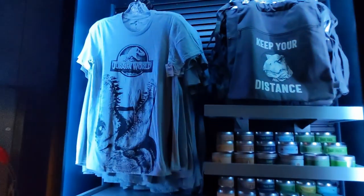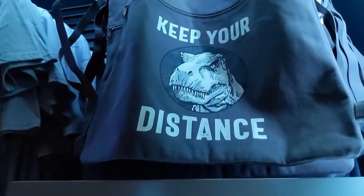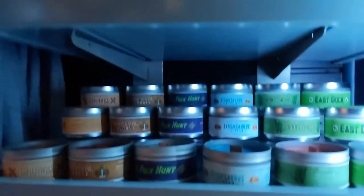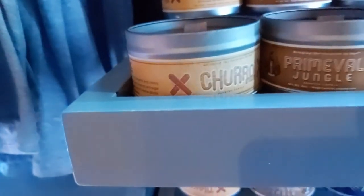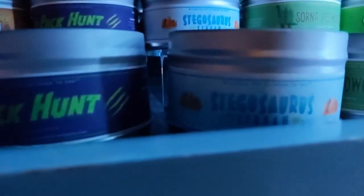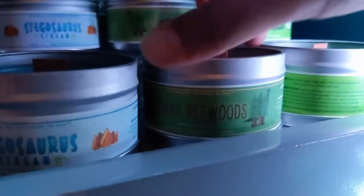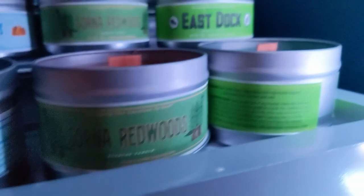We got a whole lot of Jurassic World and Jurassic Park merchandise over here. We got t-shirts, a keep-distance bag with the T-Rex. We got some scented candles, a churro stand, a primeval jungle, the pack hunt, a stegosaurus scream. And the Sorna Redwoods — let's take a look at that right here. And then the east dock.